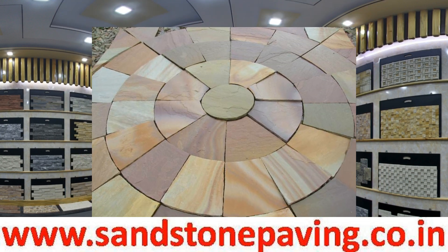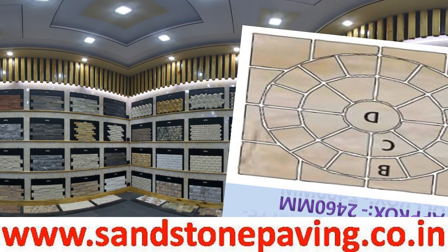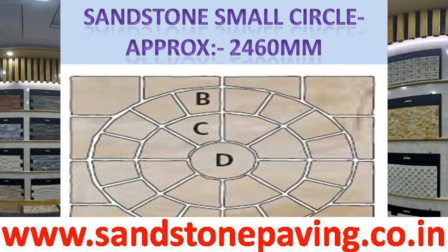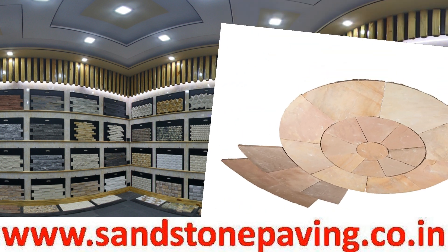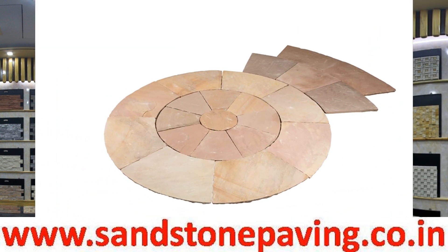Hi everybody, I'm Subdesh Singh Chauhan. I'm telling you about natural stone circles — Jai Stone Export manufactures sandstone circle paving to suit all gardens and patios.